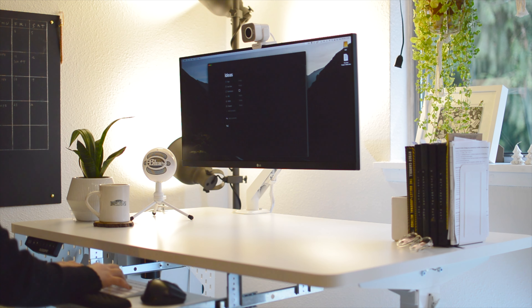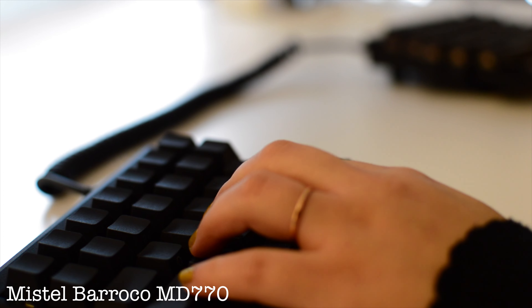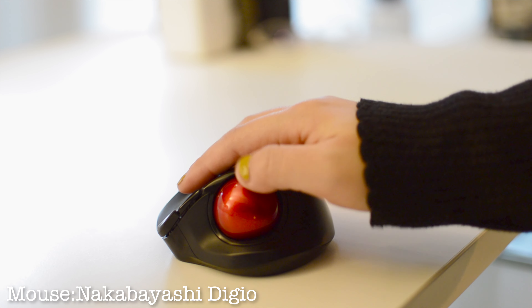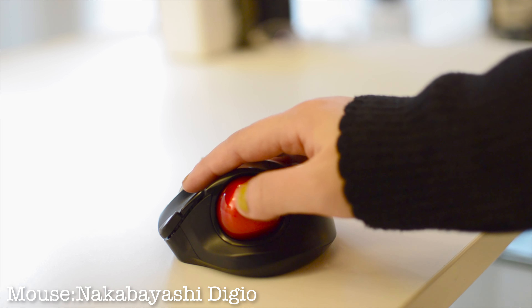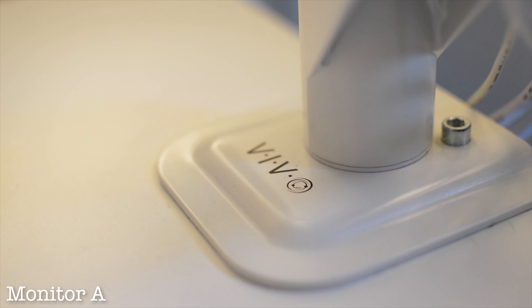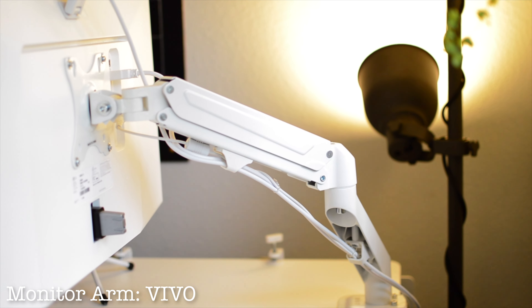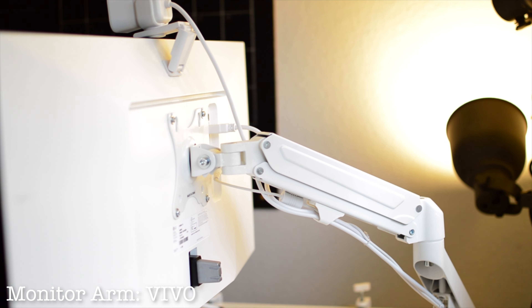For electronics, I'm currently using an Apple Magic Keyboard but I'm in the process of transitioning to a split keyboard. For mouse, I tried 5-6 mice before settling on this trackball mouse — it's one of the only ones small enough for my hand and the clicking sound is very quiet, which was extremely important to me. For monitor, I use an LG Wide Monitor, which makes it easier to have several windows open. For the monitor arm, I purchased a white one off Amazon — there were surprisingly limited options in white, as everything else was black or silver.